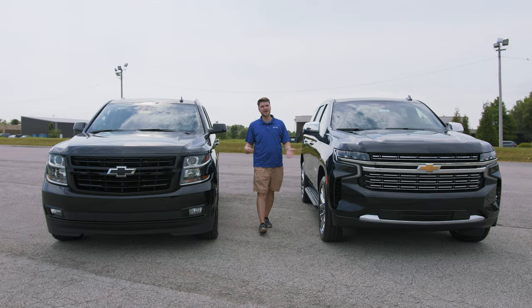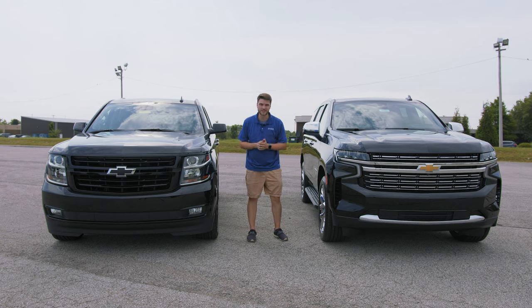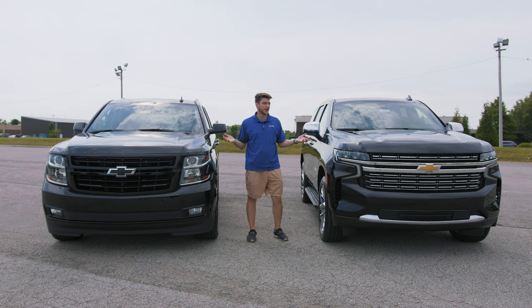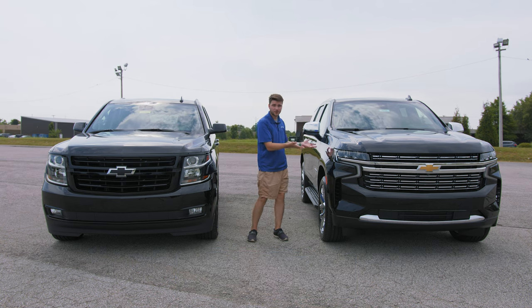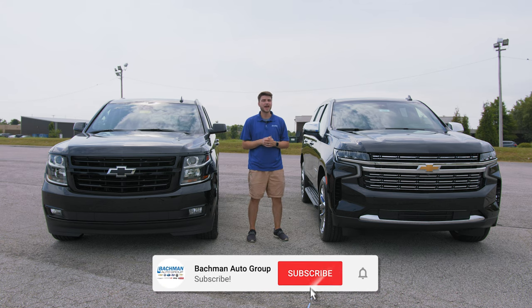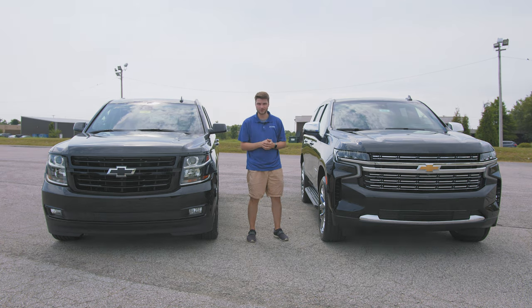And those are the main visual differences between the 2020 Chevy Tahoe and the all-new 2021 Chevy Tahoe. Drop a like if you loved it, tell me in the comments which one you prefer, check out my full review on the 2021 Tahoe linked above, and consider subscribing and hitting the bell notification so you're among the first to see every new video. See you in the next one.